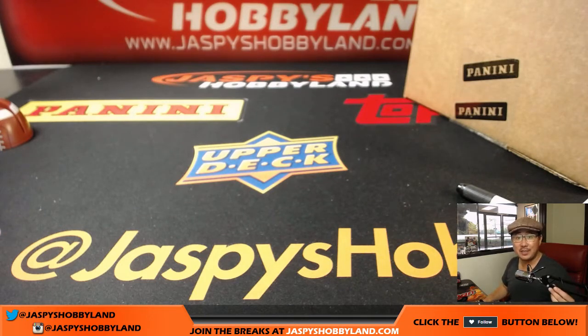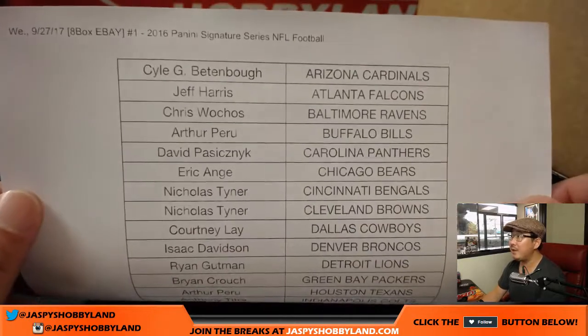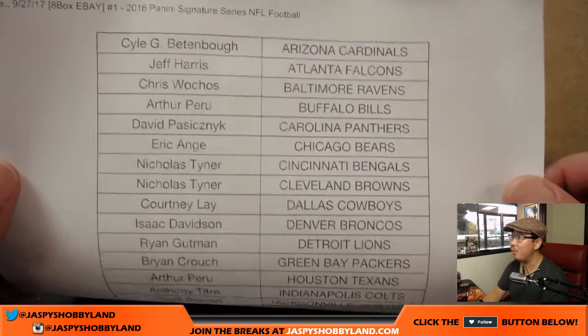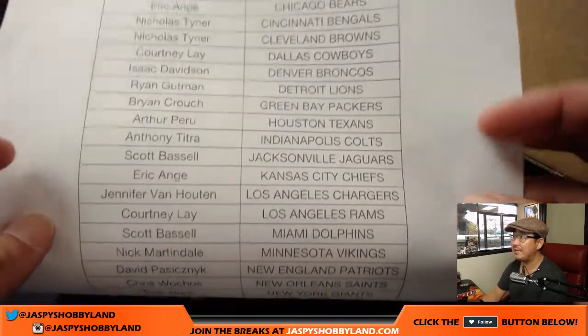Good afternoon, everyone. Joe for jazbeeshobbyland.com doing an eBay break. We're back on eBay at stores.ebay.com/jazbeeshobbyland on a Wednesday. Big thanks to these folks getting into 2016 Panini Donruss Signature Series football — break number one. Thanks to everyone who bid on these teams and won them.